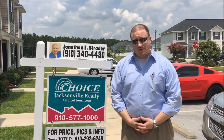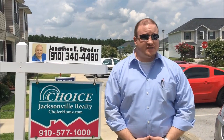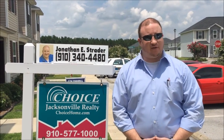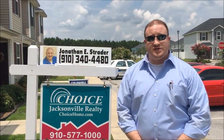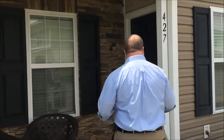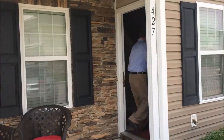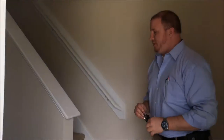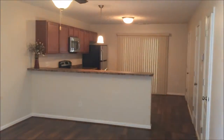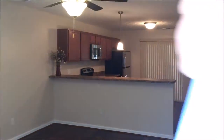Hi, my name is Jonathan Strader with Choice Realty. Welcome to 427 Falls Cove, located in the Carolina Plantations subdivision, Borough section, which has access to Carolina Forest Elementary School — highly sought after in this area. Coming inside, you'll notice stone front and vinyl siding. Inside we have wood laminate flooring just installed — 10 millimeter gray, a Chrono brand Red River Hickory, beautiful material with a 30-year manufacturer guarantee.